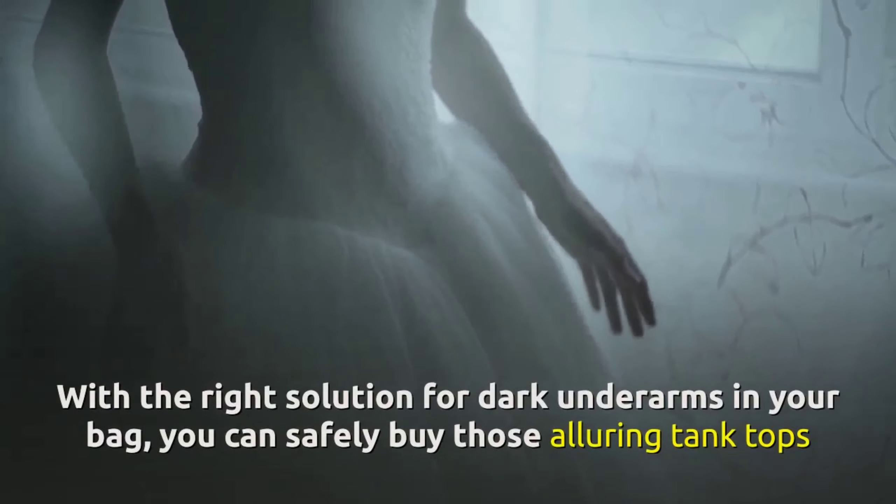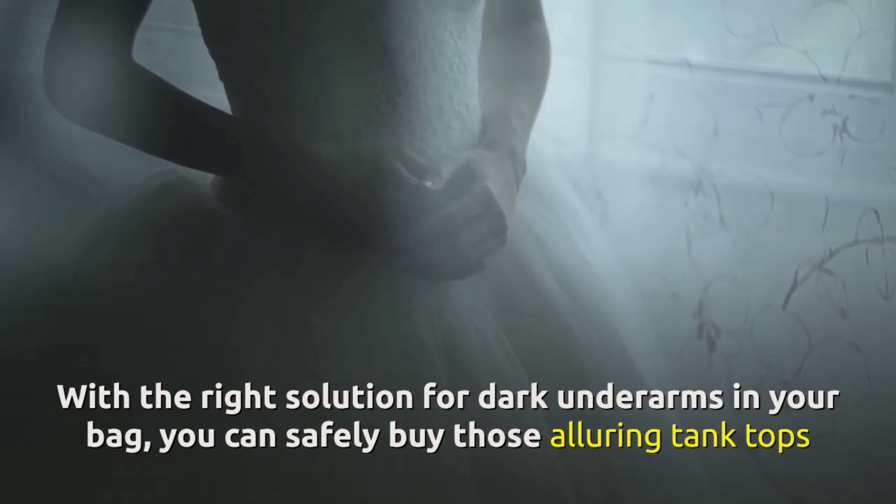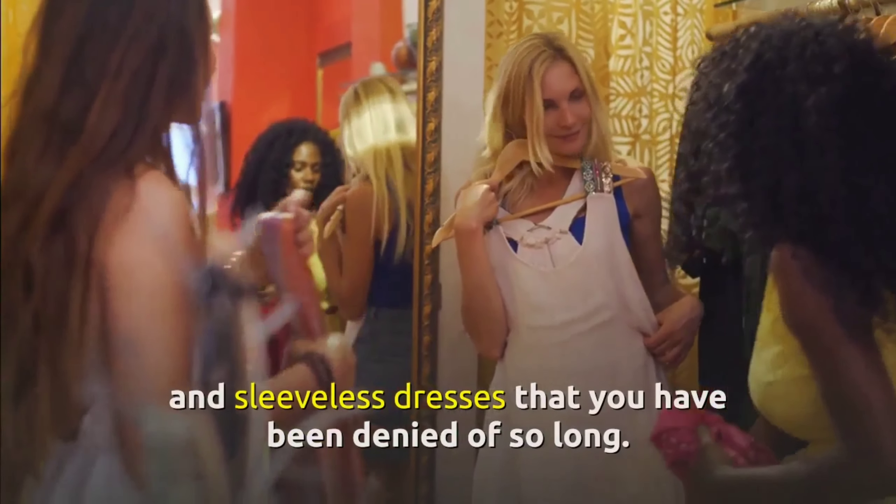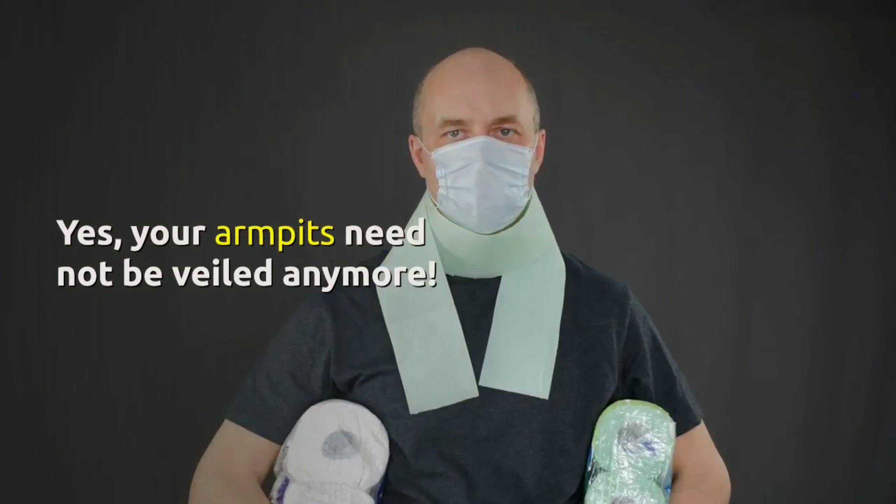With the right solution for dark underarms in your bag, you can safely buy those alluring tank tops and sleeveless dresses that you have been denied of for so long. Yes, your armpits need not be veiled anymore.